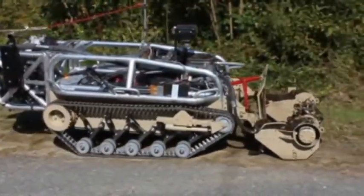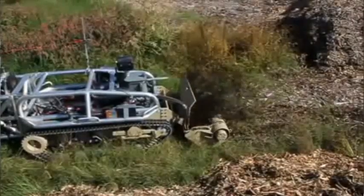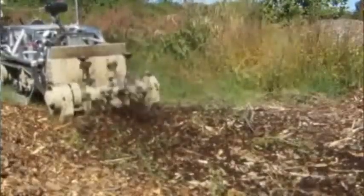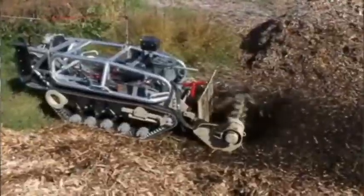We've got link tracks so that if you blow off a couple of the links you can repair the track in the field. And it's got a suspension on it which allows it to handle very rugged terrain.